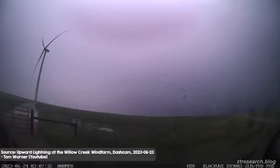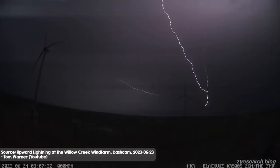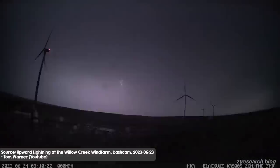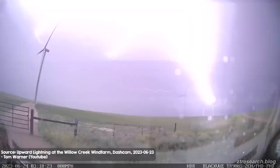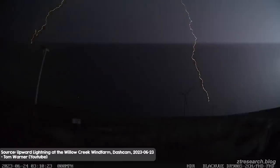Standing 200 or more metres tall, wind turbines are so easy for lightning to hit that they've been captured attracting a bolt every three seconds during a storm. On average, each wind turbine blade gets struck 1 to 20 times each year, depending on how storm-prone the location is.